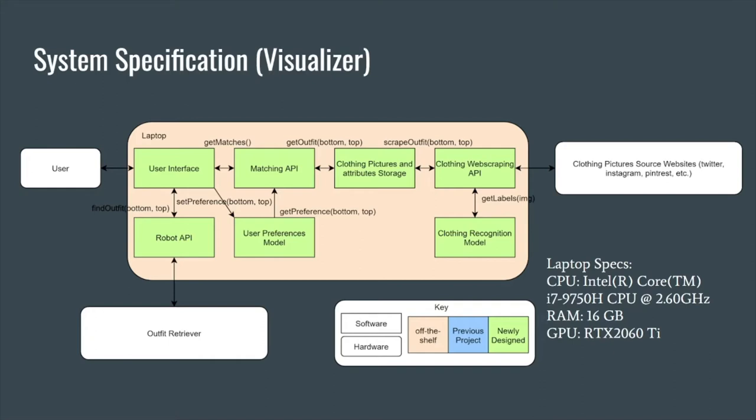All the possible outfits are then shown to our user in the user interface. On the user interface, users can add and take clothes and set ratings for clothes to express what they like and dislike. Once a user selects an outfit, that data is sent to our robot API which communicates with our hardware.